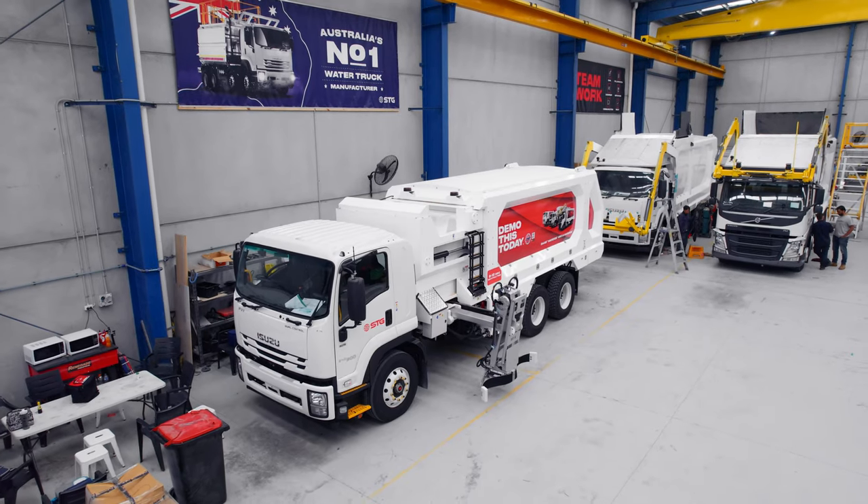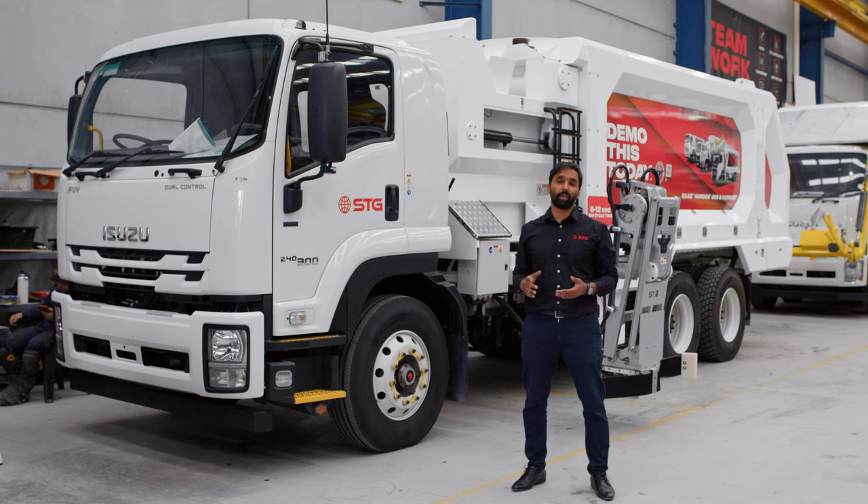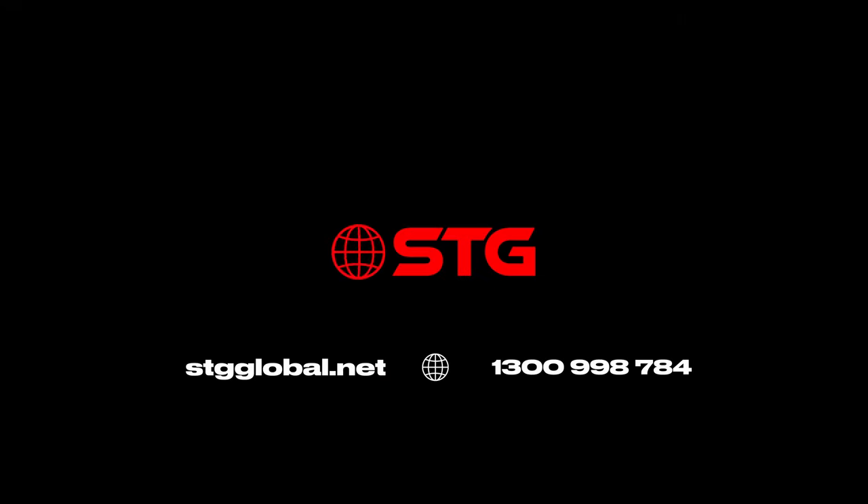We've also got four more bodies sitting in Melbourne ready to go. If you are looking to buy a side loader, make sure you inquire with the sales team who will be more than happy to assist.